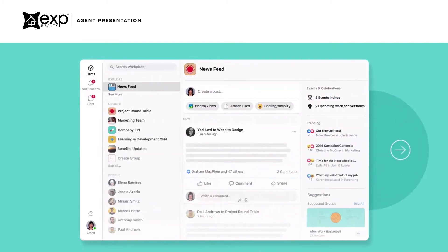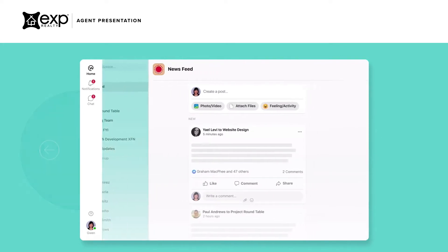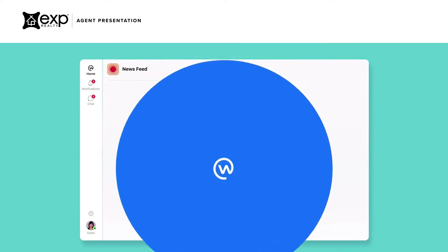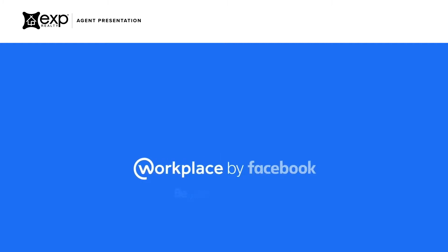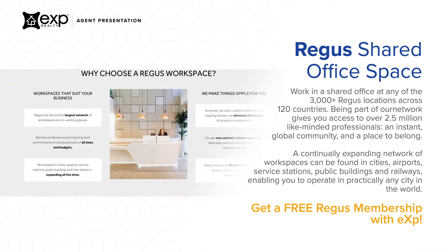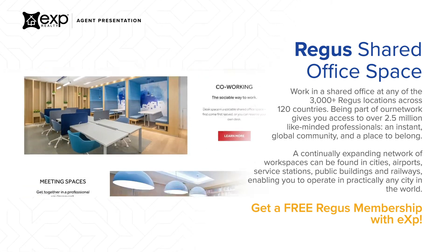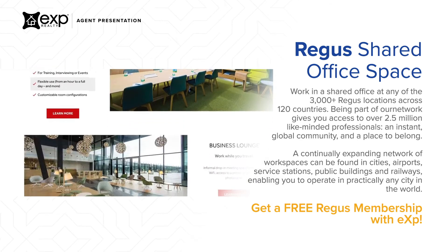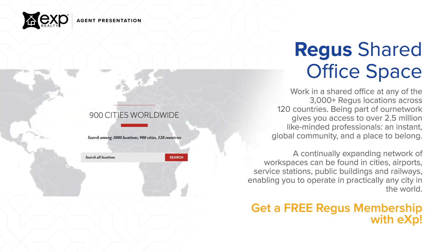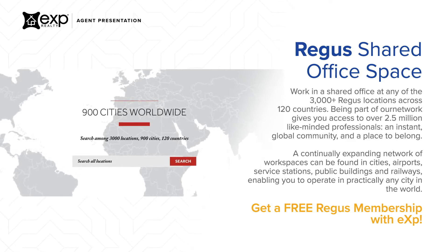You will be able to use familiar Facebook features like newsfeed, groups, messages, and events to get things done quickly and efficiently. We understand that some agents enjoy the office setting from time to time, which is why every agent at eXp gets a global membership to Regis shared offices and their new brand, Spaces. Regis offers 3,000 office locations in over 900 cities in 120 countries.